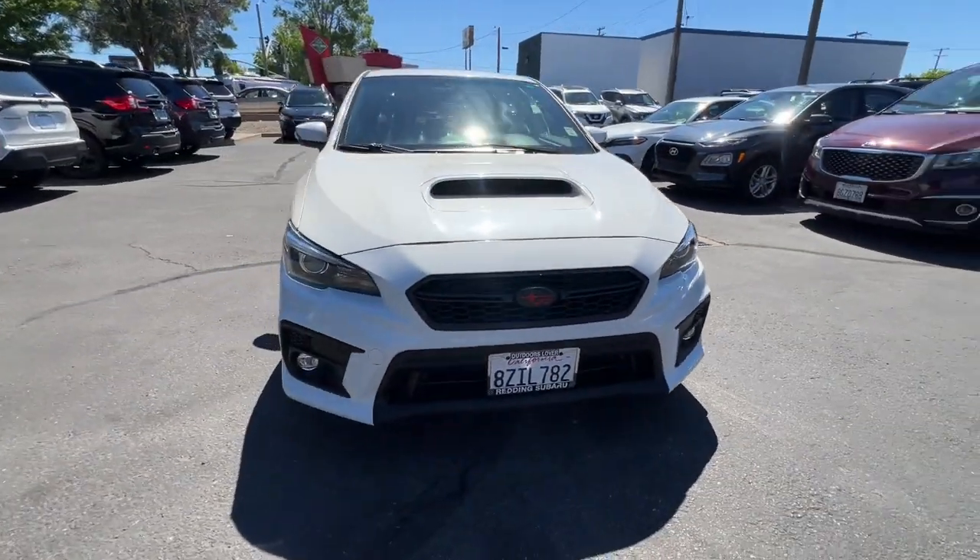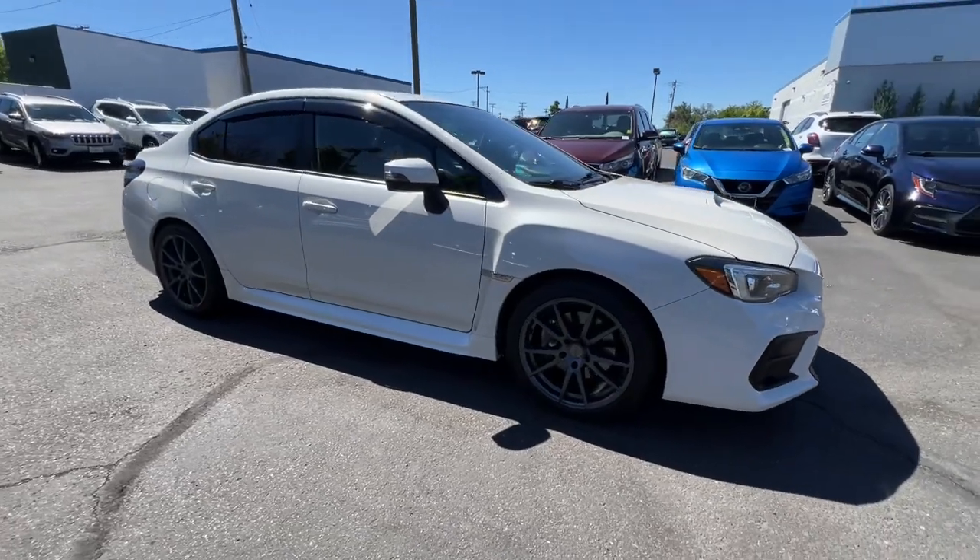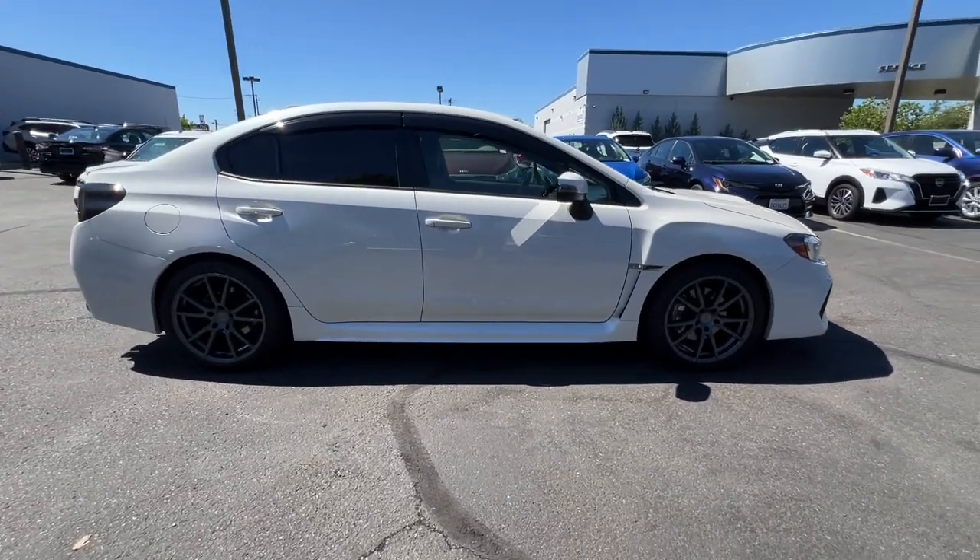Introducing the 2018 Subaru WRX. This vehicle is an outstanding buy with fewer than 60,000 miles on the odometer.